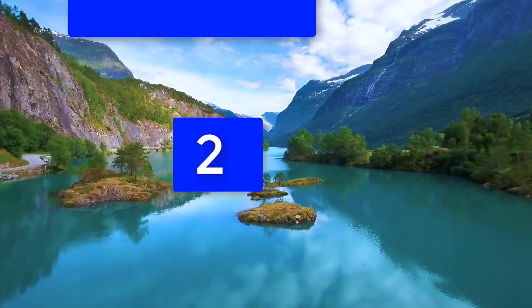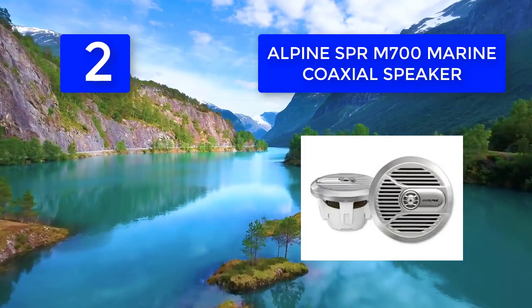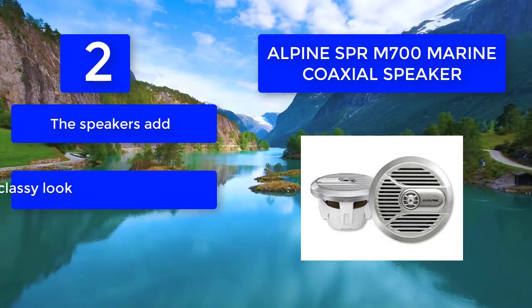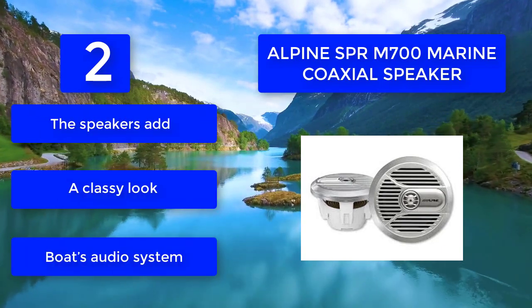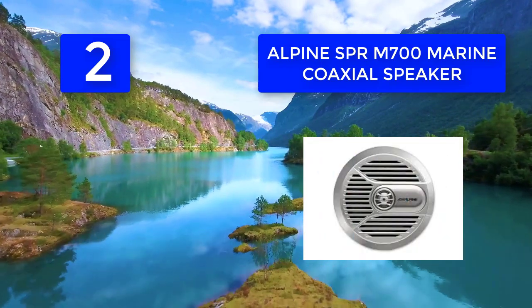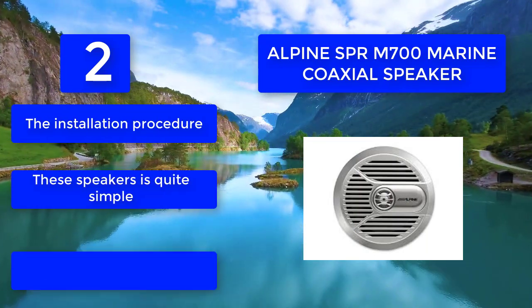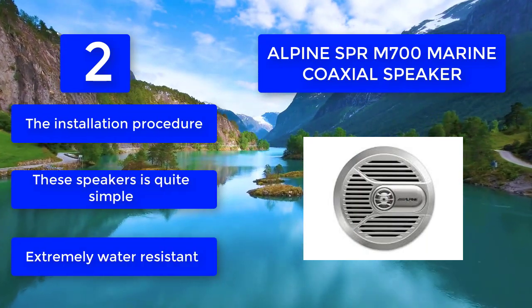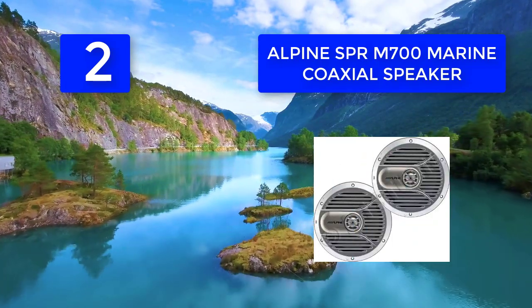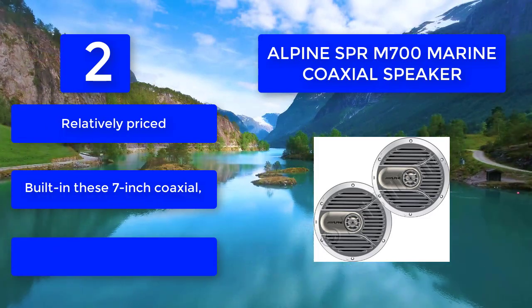Number two: Alpine SPR-M700 marine coaxial. We all need a good pair of speakers on a boat to cut through the noise of the motor, waves, and wind. Using a refined design, the Alpine SPR-M700 7-inch marine speakers add detail and vibrancy to all your music. These speakers add a classy look to your boat's audio system, installation is quite simple, they are extremely water resistant, relatively affordable, and built-in as 7-inch coaxials — fully waterproof.